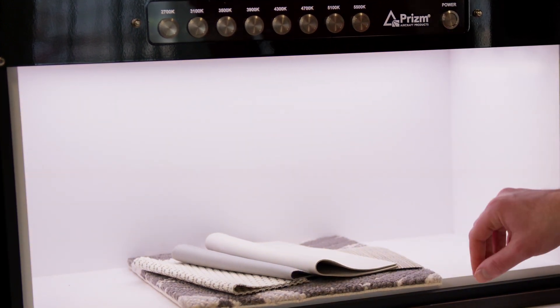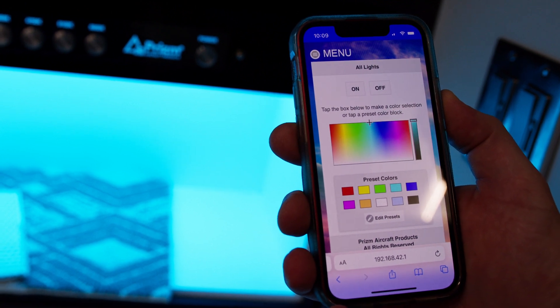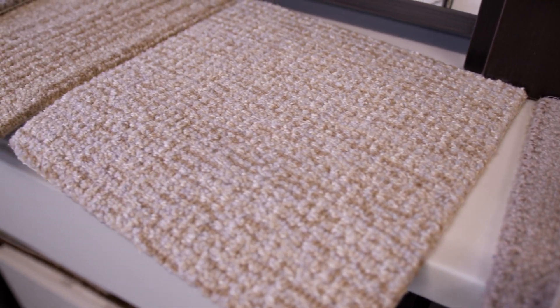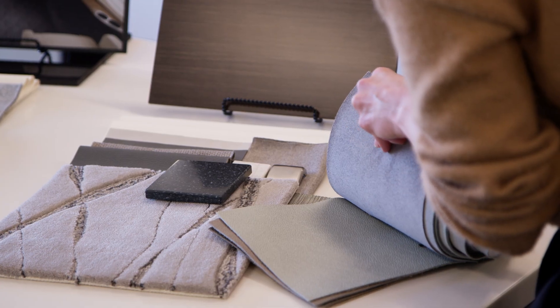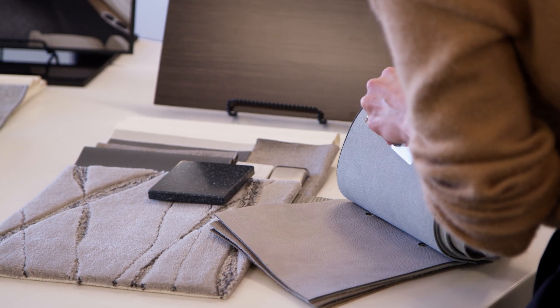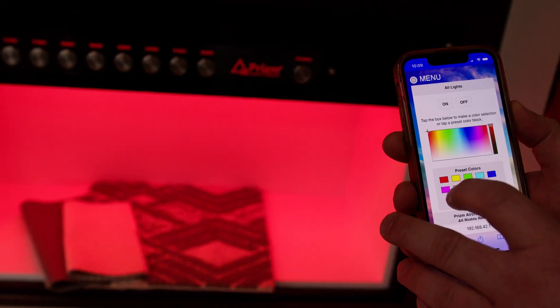The light booth also has a corresponding app that can display a multitude of colors. Since our customers have entrusted us with the customization of their aircraft, we want to make sure they can fine-tune it so it looks exactly how they want it with no surprises.